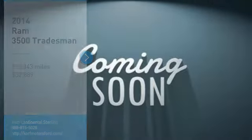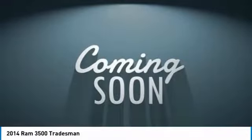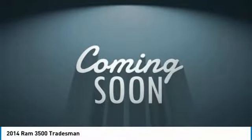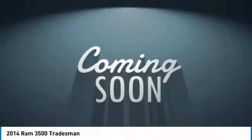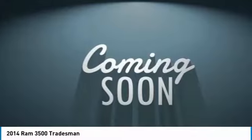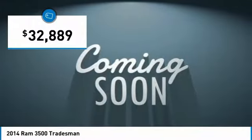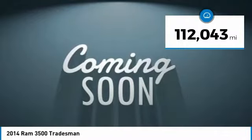Looking for the right vehicle? Check out the 2014 3500. Ram 3500 is a solid option for truck buyers in need of hauling capacity and serious towing. With names like Hemi and Cummins under the hood, there is plenty of muscle to back it up, and it is priced below $35,000. This vehicle has less than 115,000 miles.